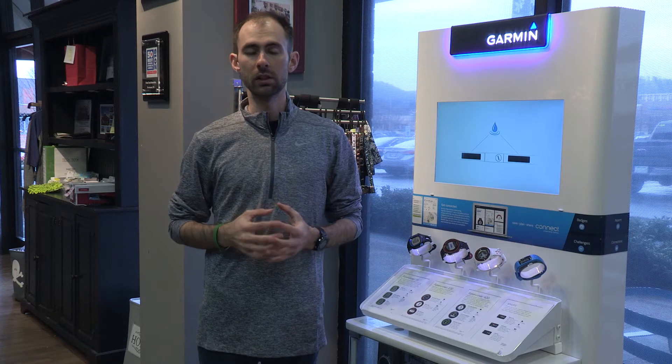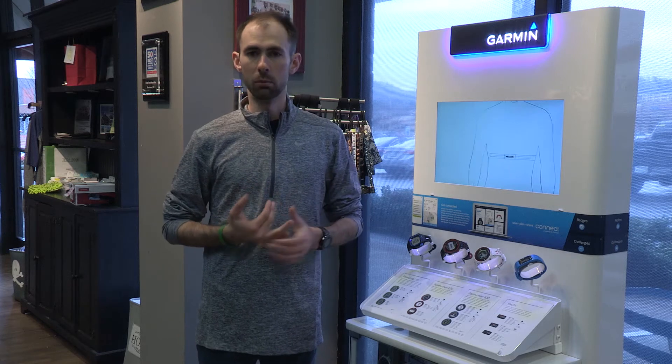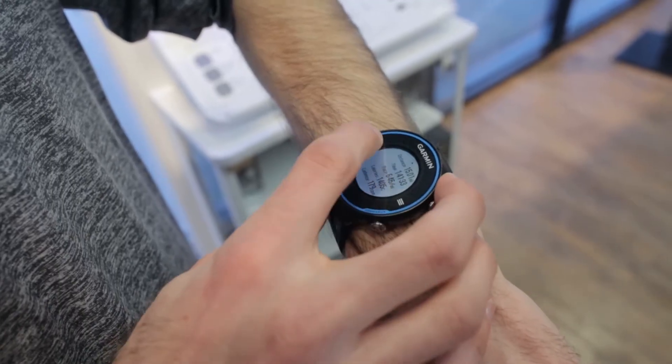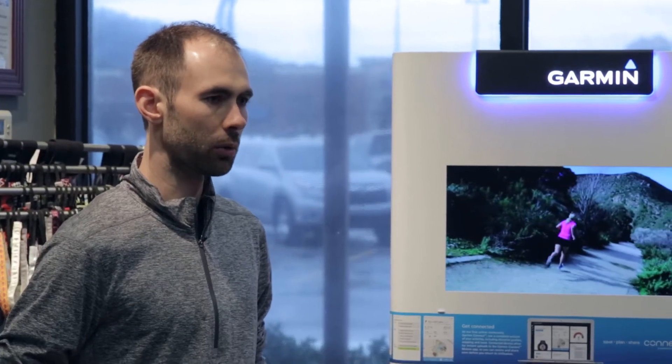Since Garmin has such great experience making running watches, their fitness trackers also reflect that. They have a better battery life, they're more durable, and they are GPS enabled. I wear a watch in the Garmin Forerunner series. It makes it easy to track time, distance, and pace, and I can go back and look at my run afterwards to determine how it went.